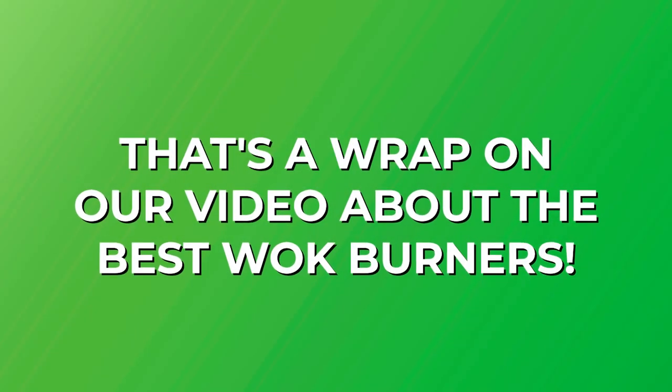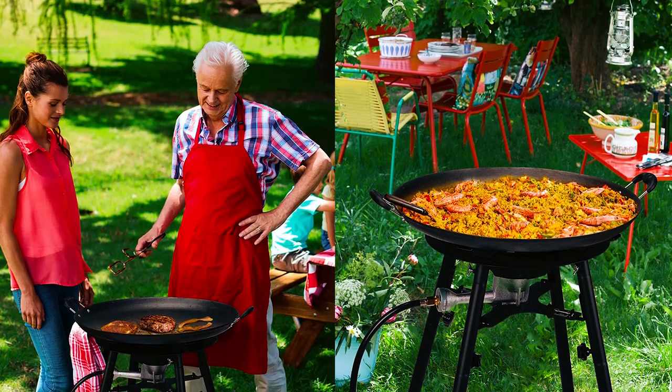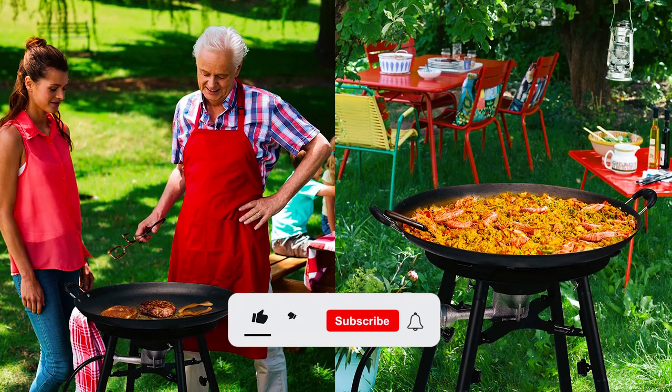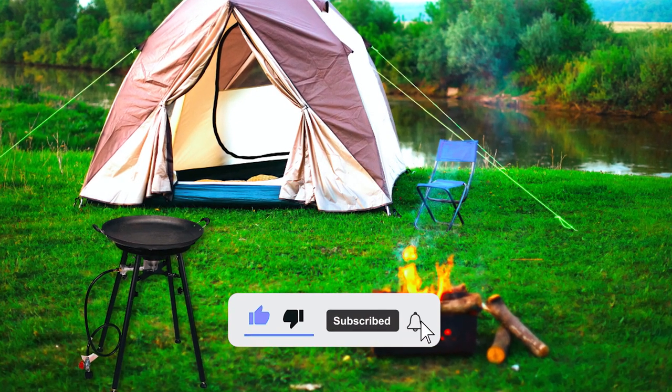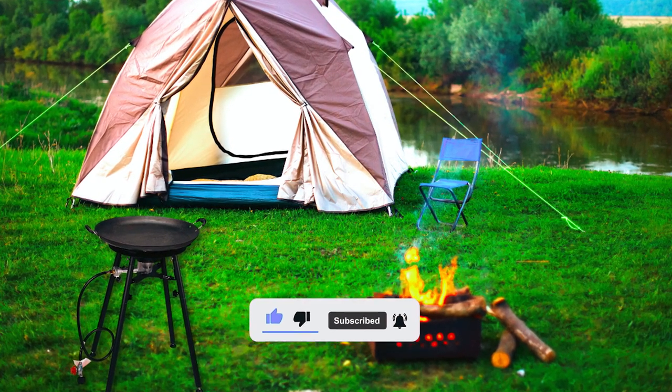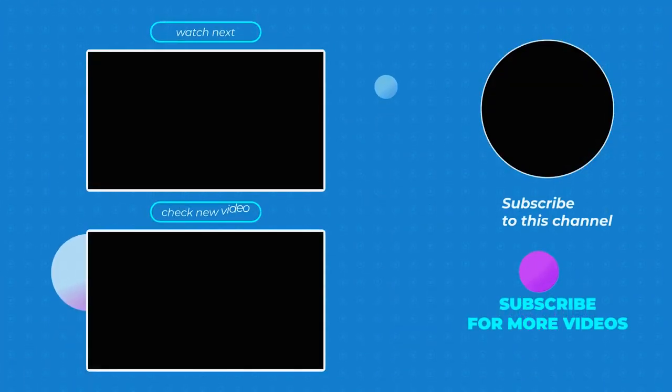And that's a wrap on our video about the best wok burners. We hope you found the information useful and informative in your search for the perfect wok burner. Don't forget to give us a thumbs up if you liked the video, and be sure to subscribe to our channel for more helpful content like this. Thank you.